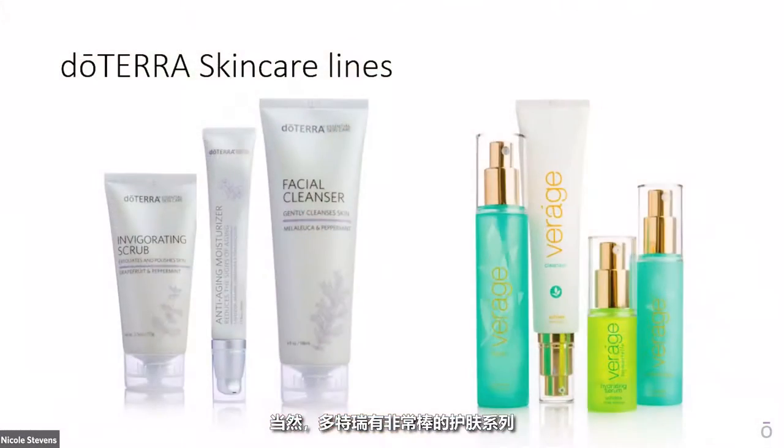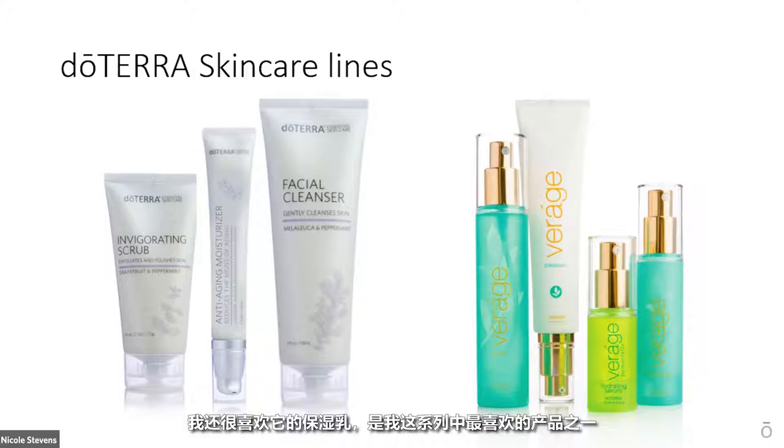doTERRA has some amazing skincare lines that are designed to work together as a way to cleanse the skin, tone the skin, and provide moisturization. The two main lines are the Verage line and then the traditional skincare line. I personally use the traditional line and I love using it. The cleanser is wonderful and gentle and I'll sometimes use the exfoliator to get off any excess dead skin cells from the outside to reveal the under skin cells below. The toner is great to help tighten the skin, and I love the moisturizers. Along with that, we've got some amazing products that can really help enhance the use of the skincare lines.